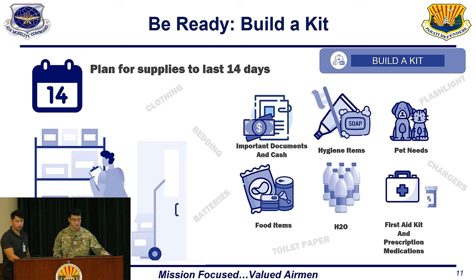It's important to have some documents, some cash, hygiene items, pet needs, food items, and water. When it comes to the first aid kit, prescriptions and medications are obviously really highly important and depend on what your family specifically needs.